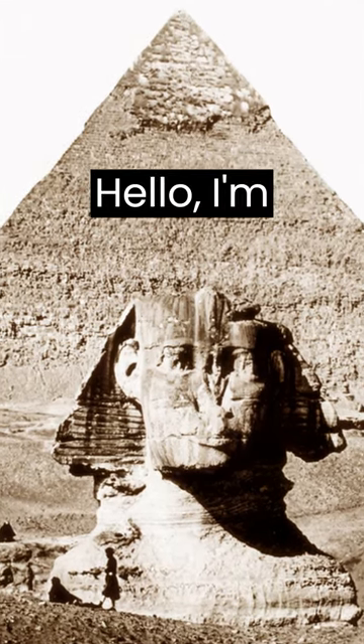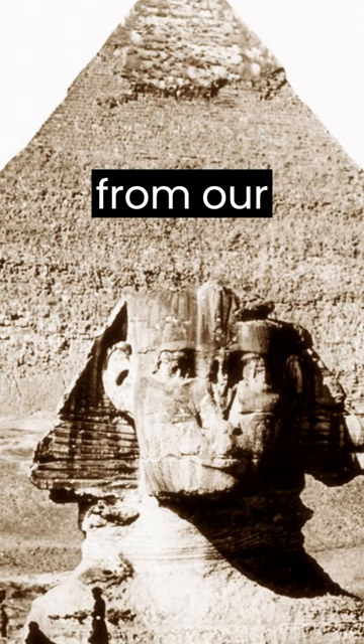Hello, I'm Andrew. This is an interesting photograph from our Victorian Photograph Archive. If you're enjoying this video, please like and follow. Thank you.